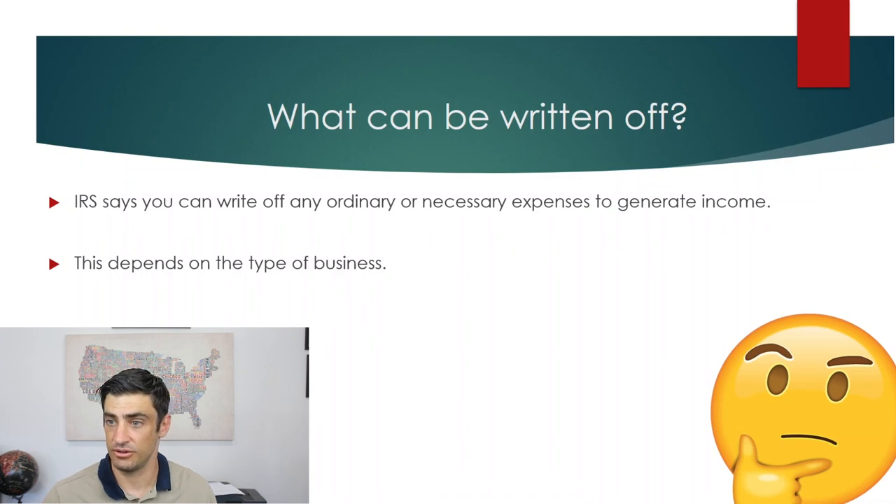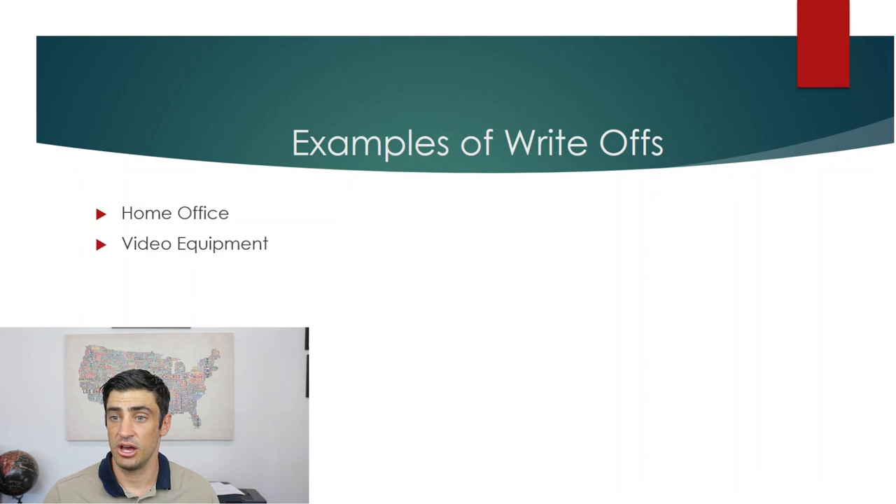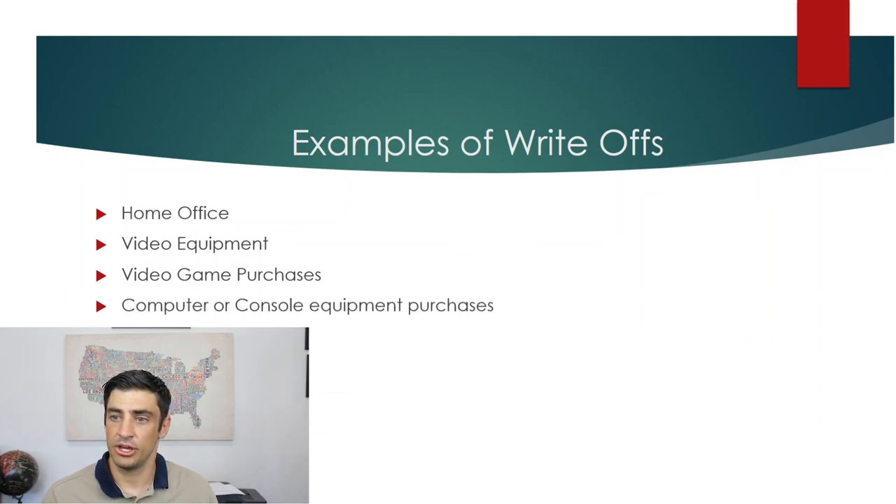Let's go over some examples of write-offs that a streamer client or most people might use. A home office expense if you're working from home. Video equipment for YouTube — I'm using a camera, microphone, and lights here, and I'd write those off. A streamer would do the same. Video game purchases if you're a streamer. Computer or console equipment purchases as well.